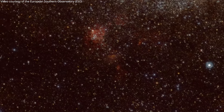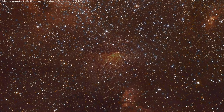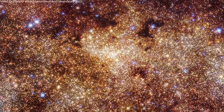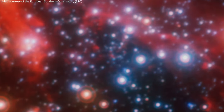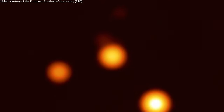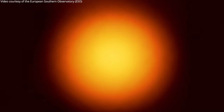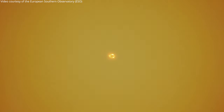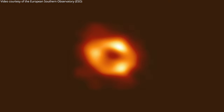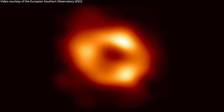We will zoom in first in the optical, but we have to switch to the infrared, because there we can penetrate all the way into the galaxy. We leave tens of millions of stars behind, and we get to the place where stars are in orbit around the dark spot. When we switch then to our radio eyes and use a network of telescopes to resolve further and further, I can present to you the image of Sagittarius A star, the black hole at the galactic center.